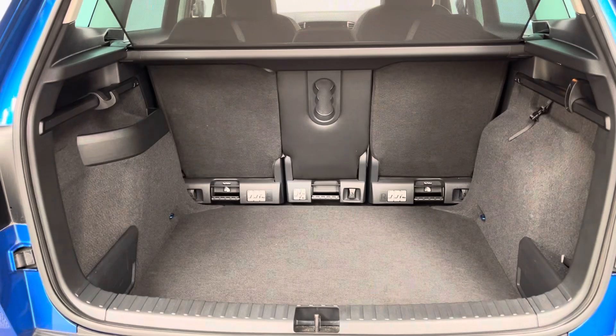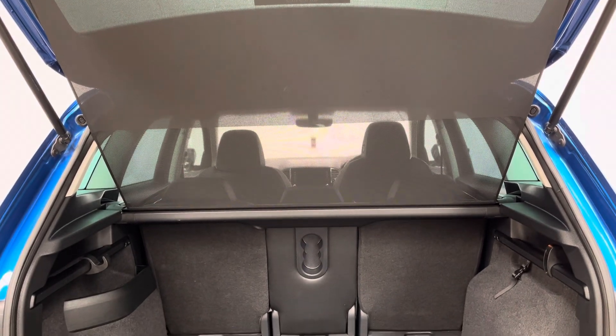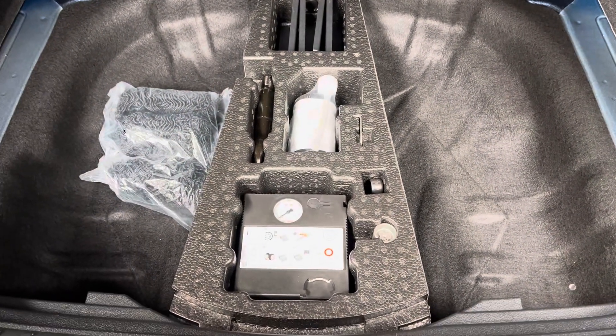Opening the tailgate reveals a really good sized boot with split folding rear seats and a parcel shelf that raises with the tailgate. Underneath the boot floor you also have some extra storage as well as the tyre inflator kit.